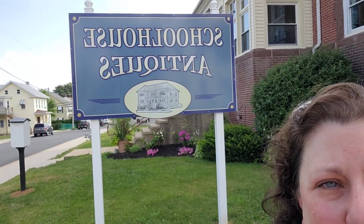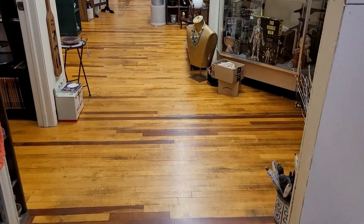Hey guys, welcome back to Mother Tucker's YouTube channel. I'm Tina. I'm here today in Palmyra, Pennsylvania, close to Hershey — just outside of Hershey actually — and we are here at the Schoolhouse Antiques. They are just off the main road here in Palmyra. It's been a little bit since I've been here, so I'm really excited. They have an upstairs and a downstairs, so we're gonna go ahead and head in and see what we can find.